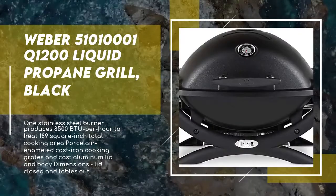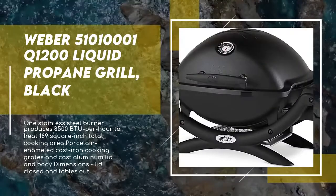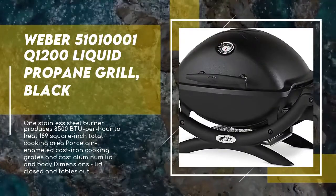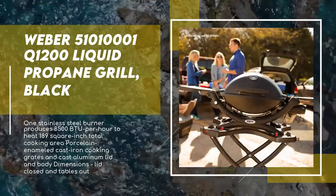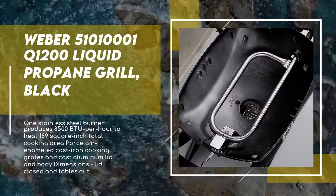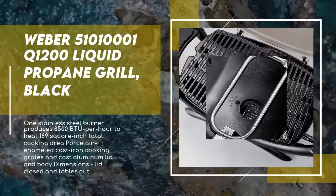Restyled for 2014, the Weber Q 120 is now the Weber Q 1200. The grill has the same great performance and sleek styling but adds new aesthetics that are both functional and fun, including larger grip handles and control knobs, ergonomic side handles, sturdy front and rear cradles, and larger fold-out side tables with greater rigidity.